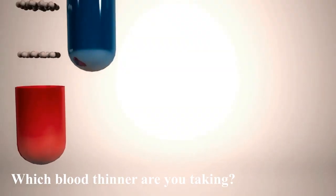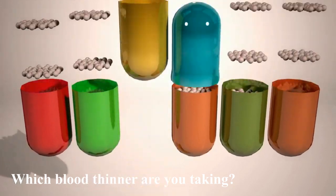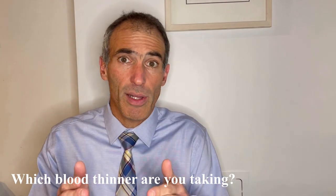The next thing to take into account is the type of blood thinner you're taking. Each blood thinner takes a different amount of time to get out of our bodies. With some blood thinners, it's enough to stop for a couple of days, while with others, you'll have to stop for five days. The classic example of the five-day stop is Coumadin or Warfarin. And the classic example of medications you can stop two or three days before the procedure are medications such as Apixaban, also known as Eliquis, and Rivaroxaban, also known as Xarelto.